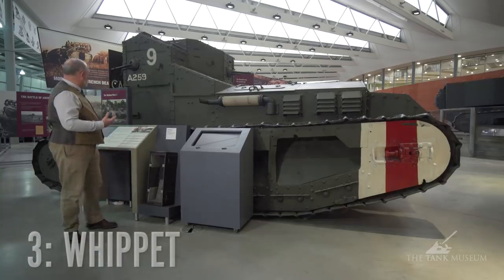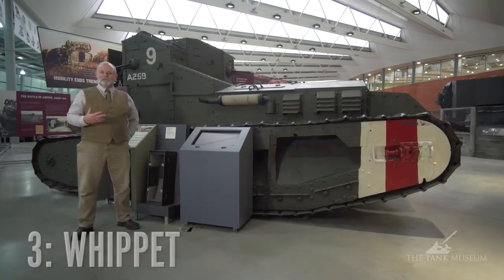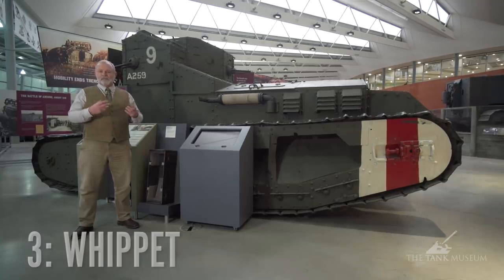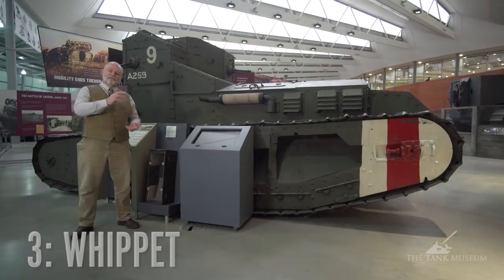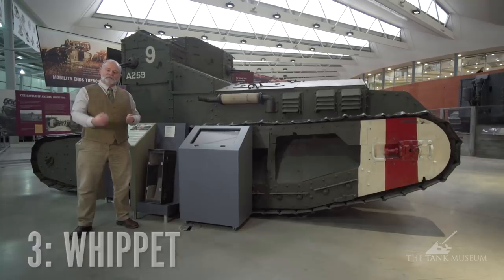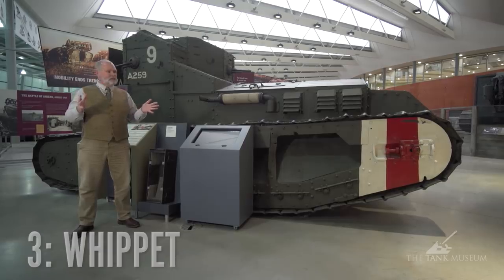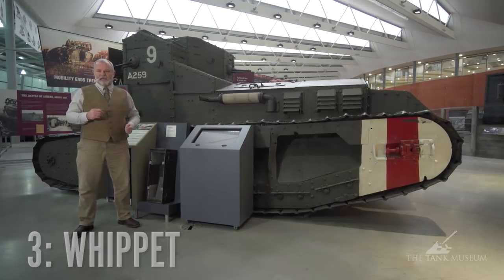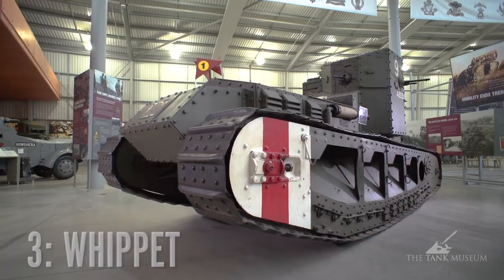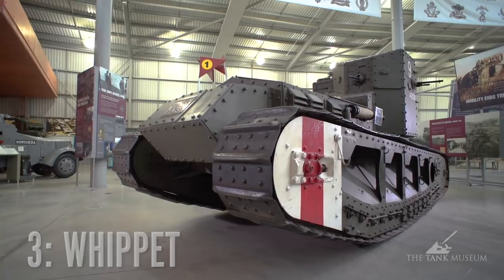This is the Medium Mark A Whippet tank — it's a World War One tank. For the past year I've been involved in a secret project researching archives, diagrams, plans, maps of deployment, and photographs, because Dr. Tony Cook and Kevin Jepson are going to build a life-size version of this tank. It will be drivable and hopefully will appear at Tankfest driving around the arena and other military vehicle events.